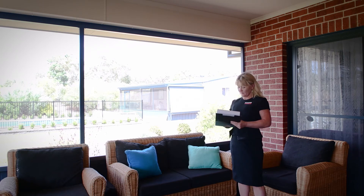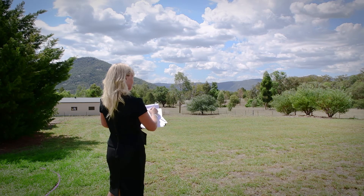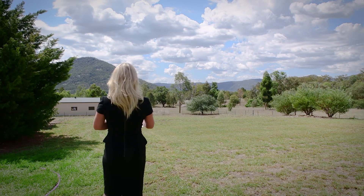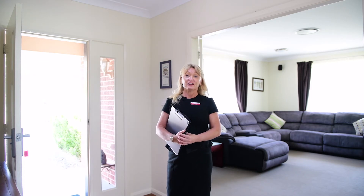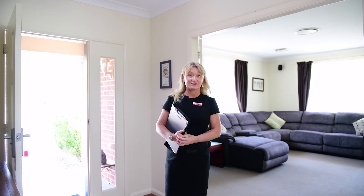Outside, we look and see if there's any views. Is it north facing? Is there a shed, and if so, does it have power? Is the yard fully fenced? And the list goes on. So now I've got all the information I need for the appraisal, and I'm going back to the office to put the report together.